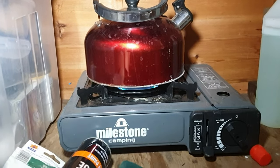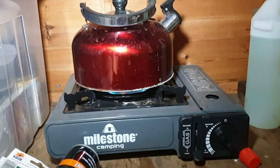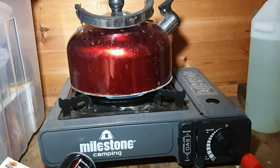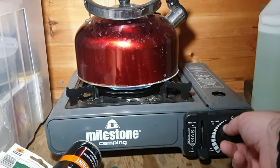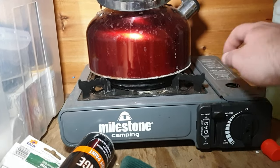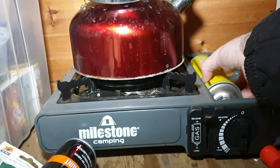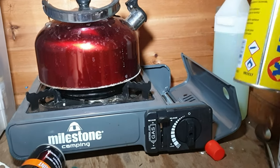This kettle has been boiling for about 15 minutes now and it doesn't normally take that long — normally two or three, even four minutes. The only thing I can put it down to is the cold weather. The gas in the bottle is coming up as if it's empty. I'll take it out and check it — there's still loads of gas in this bottle.